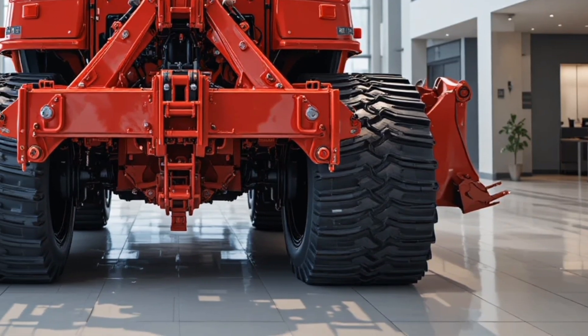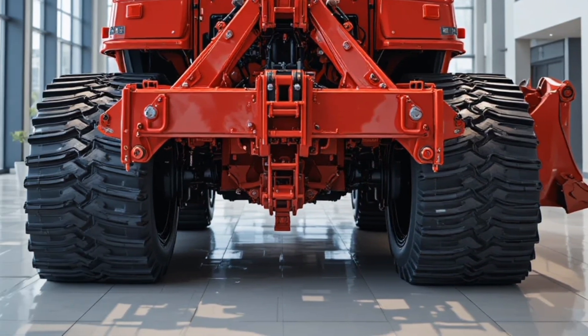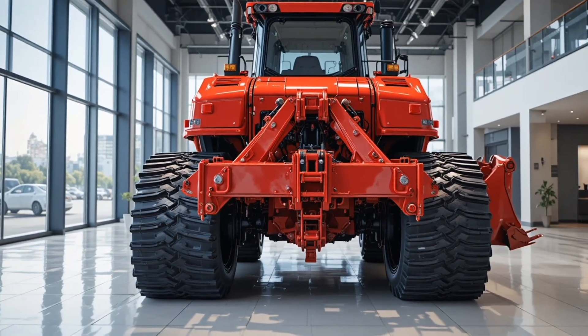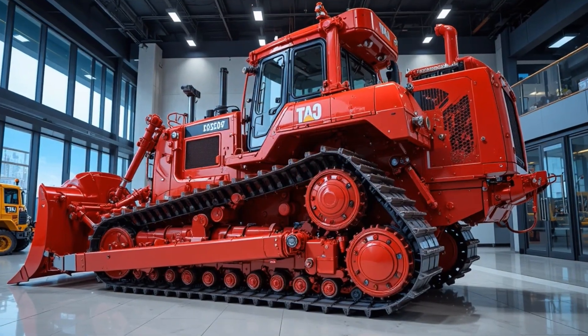Featuring reinforced steel tracks, a wide and heavy-duty blade capable of moving massive amounts of material, and a meticulously engineered frame that ensures stability even on the toughest terrains.